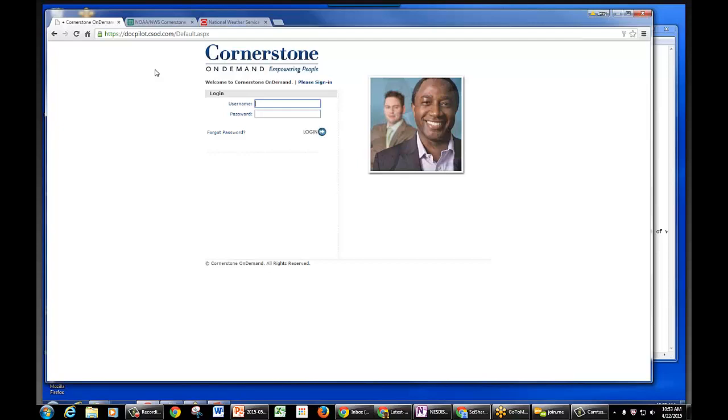They're actually going to spiff up this login page quite a bit and add links to the eSkill support on this page. They're going to tailor it to look right for the Department of Commerce, so this page is actually going to change. This just happens to be Cornerstone's default page for our pilot site. So let me go ahead and log in and we can talk specifics.